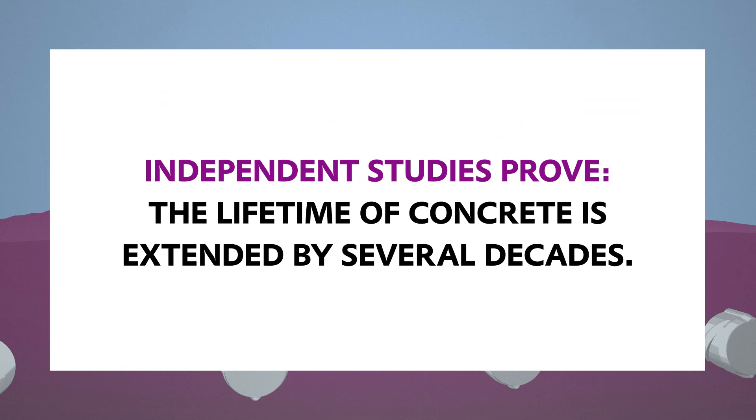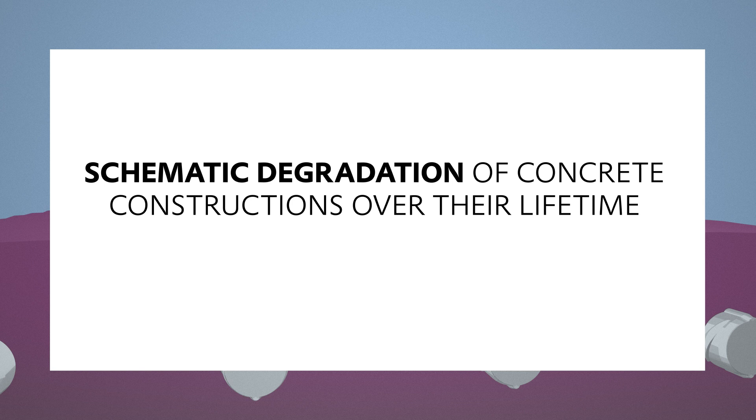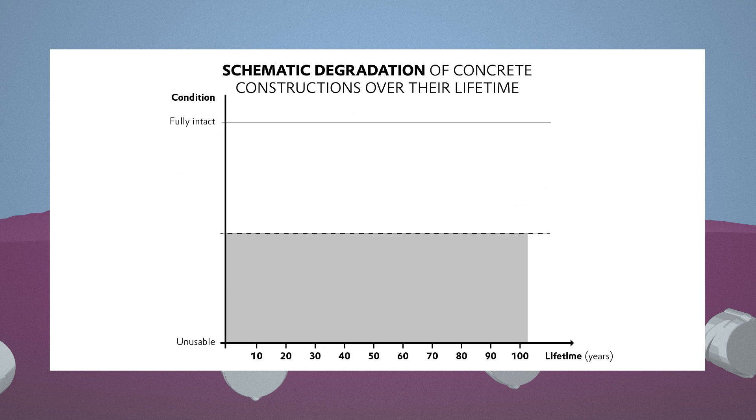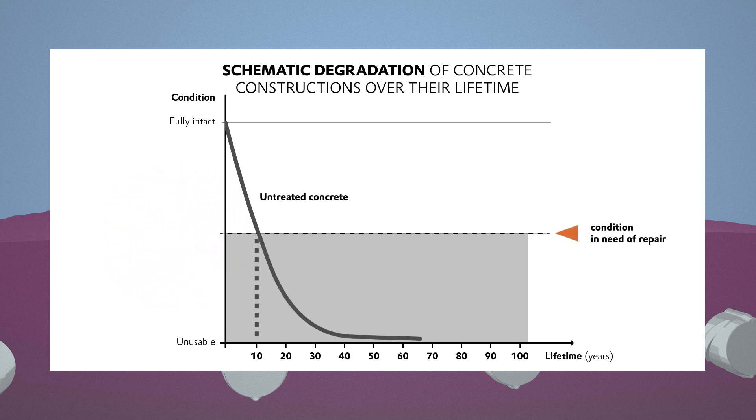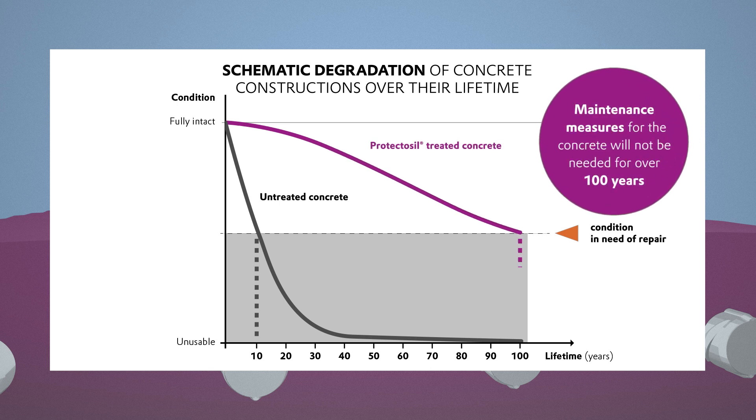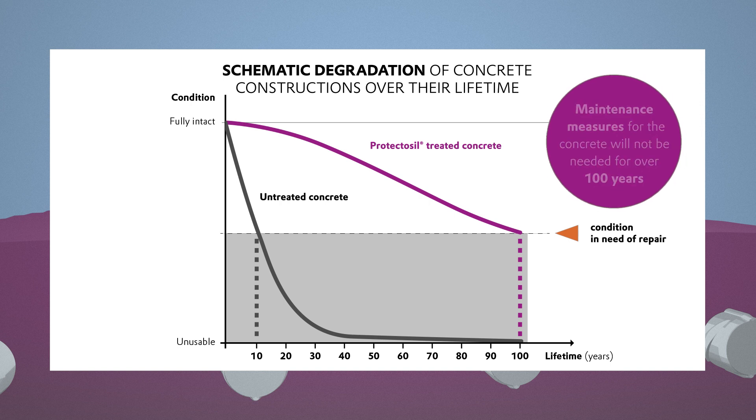Independent studies show that the service life of concrete can be extended by several decades. In the case of unprotected concrete, the first measures to maintain the building's fabric would be needed after just 10 years. However, concrete protected with Protectasil will remain in good condition for nearly 100 years.